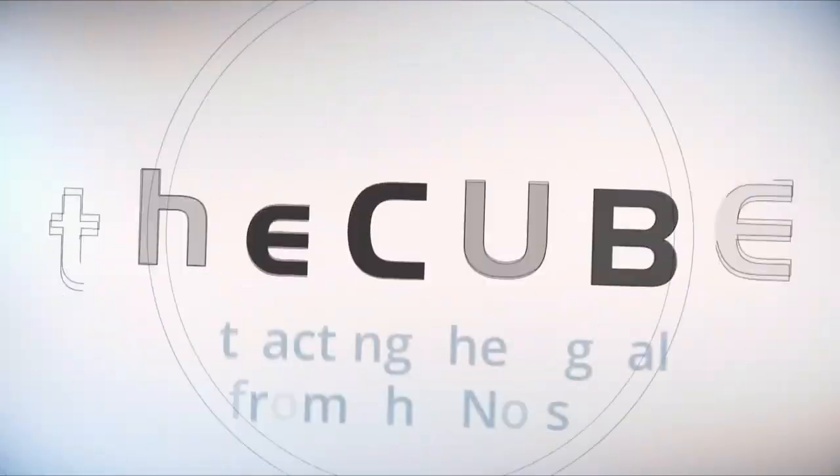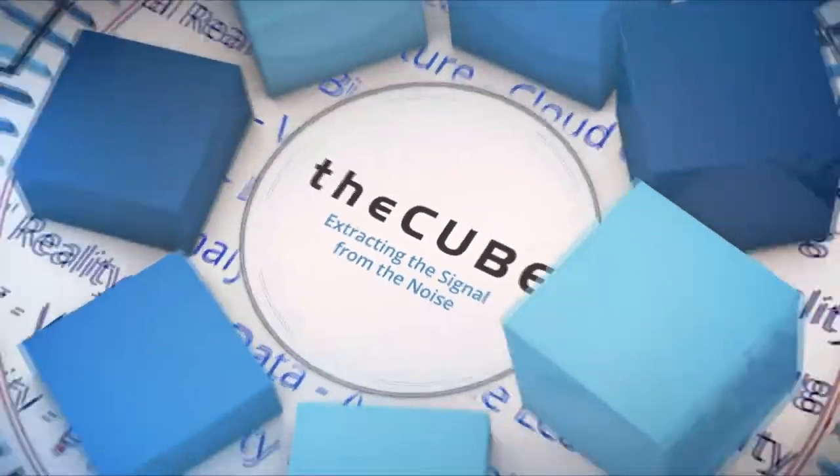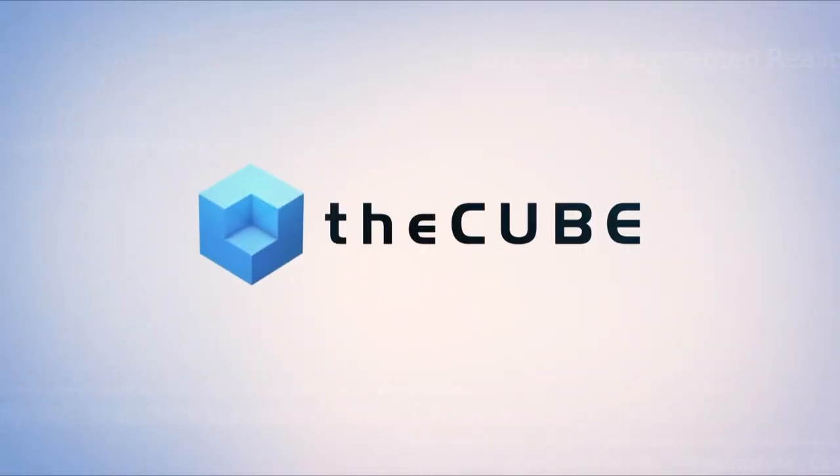Live from Denver, Colorado, it's The Cube, covering Commvault Go 2019, brought to you by Commvault. Welcome to The Cube. Lisa Martin in Colorado for Commvault Go 19. Stu Miniman is with me this week, and we are pleased to welcome one of Commvault's long-time customers from the University of Leicester. We have Mark Penny, the Systems Specialist in Infrastructure. Mark, welcome to The Cube.